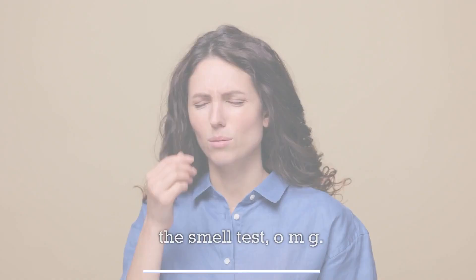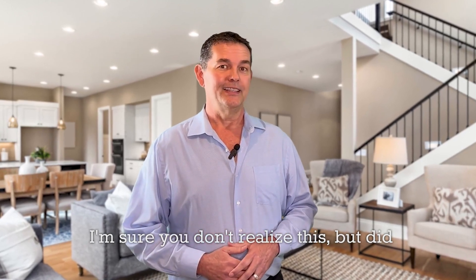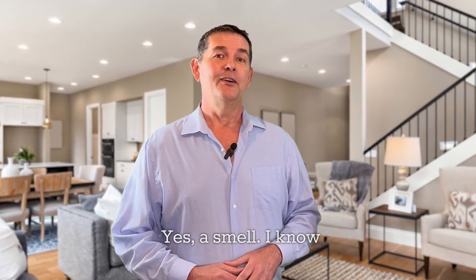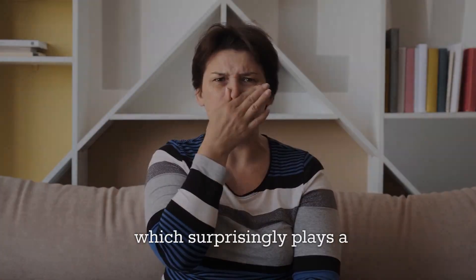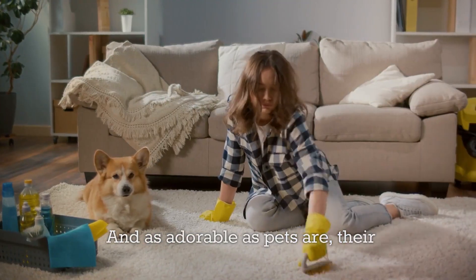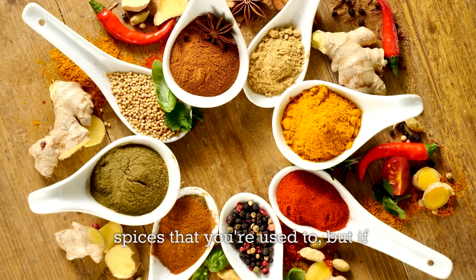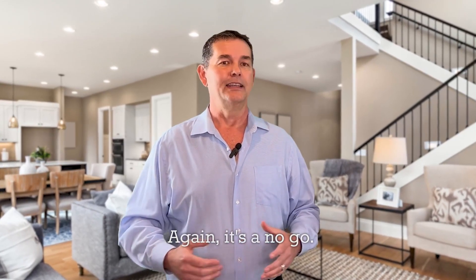And this is the big one — the smell test. OMG. Did you know that most people have a smell to their home? Yes, a smell. Every home carries its unique smell, which surprisingly plays a role in the buying process. And as adorable as pets are, their presence can often perfume a house in a less favorable way. What about cooking? Do you cook with spices that you're used to, but if someone else came over it would smell like a fish fry? Again, it's a no-go.